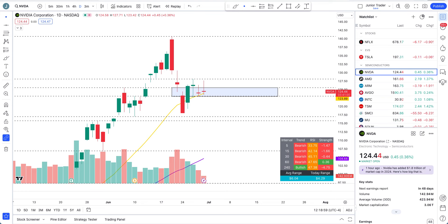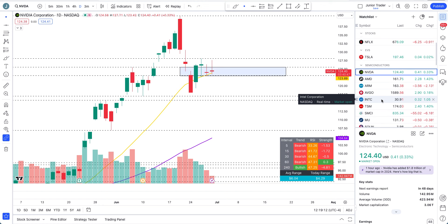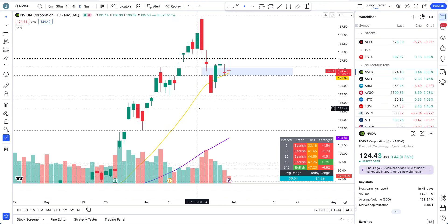Hey, what's up guys, this is Junior Creator and in this video we are taking a look at NVIDIA stock and also other semiconductors. I'll take you high level - AMD, ARM, Broadcom, SMCI, and Micron - and then dedicated videos for those will be coming out throughout this weekend. None of this is financial advice; it's only for education purposes. Please do your own thing - I'm just sharing my opinion, nothing more than that.